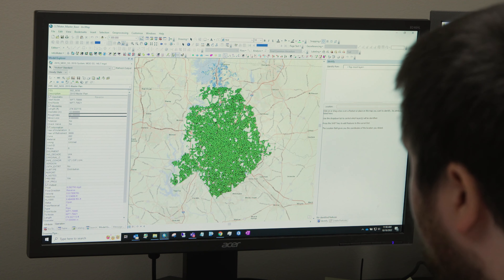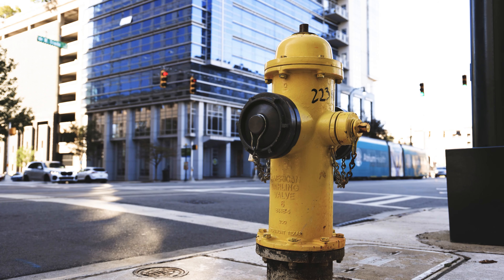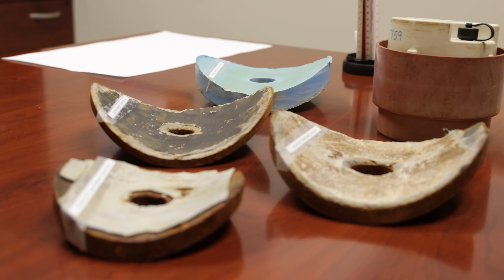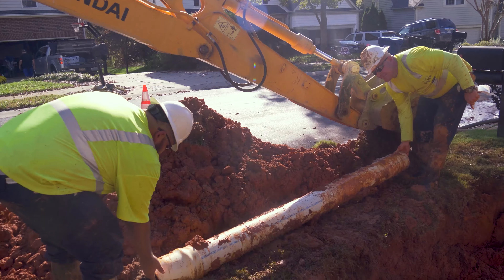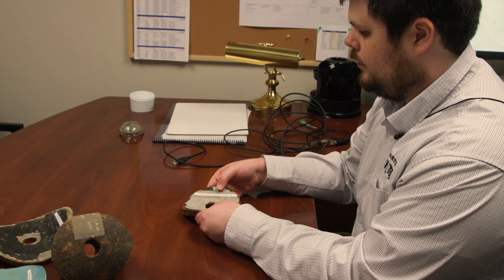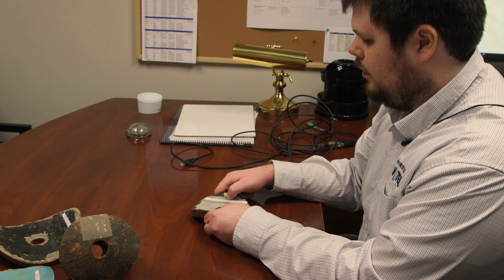Charlotte Water's distribution system is over 4,400 miles long. You're looking at the connectivity of the water mains — how do they connect to each other, how do they supply certain areas of the system? What are the materials that the system is made of, because that will determine the roughness or the amount of energy lost through the system, and then different factors of design such as the length and the diameter. Those are all factors in evaluating a water distribution system.